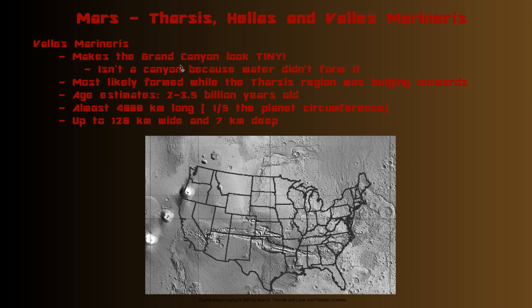The comparison ends there too, because the Grand Canyon was formed by water, whereas Valles Marineris was not. It was most likely formed as the Tharsis region expanded and bulged out, cracking the surface. Age estimates for this valley range anywhere from two to three and a half billion years old.